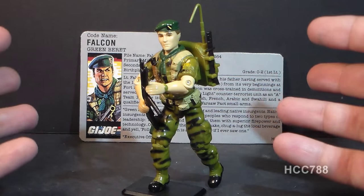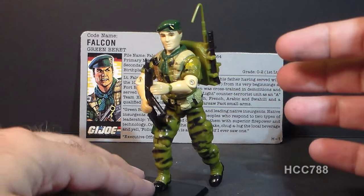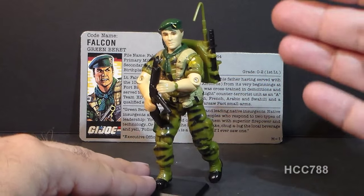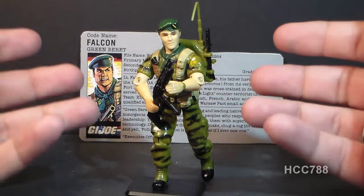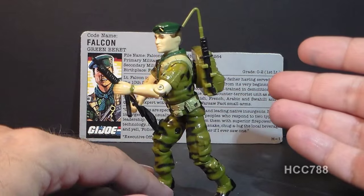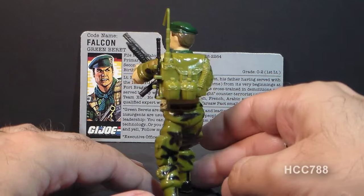But you can see why I wanted it — this guy looks awesome. This figure looks like what you would expect a G.I. Joe figure to look like. He's green, he's camouflage, he comes with some great military equipment, just looks really excellent.